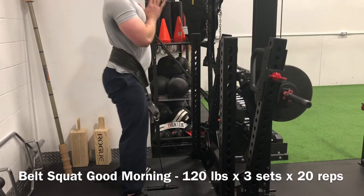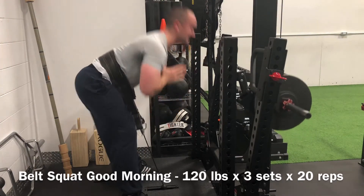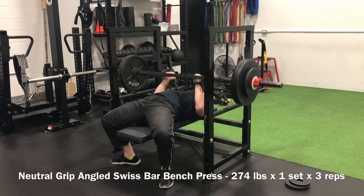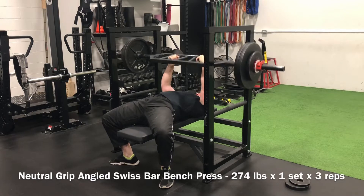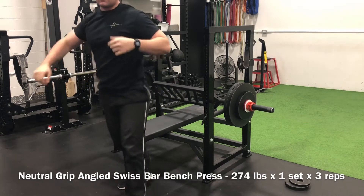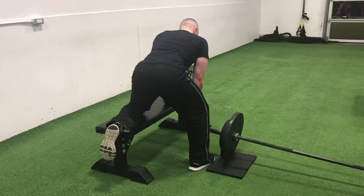Then we come to the failure of the week. What was supposed to be a big top end set on the neutral grip Swiss bar bench press — I was going for 274 for a top end set of 4. Rep 1, clean. Rep 2, clean. Rep 3, clean. And then the bar literally slipped position on my thumb and came crashing down. I've really never had that happen before. The pins are always set up so I can awkwardly squirm out without actually being pinned. But I was very disappointed because I felt I had adequate strength to hit the 4th rep — my thumb just kind of twisted weird or gave out.